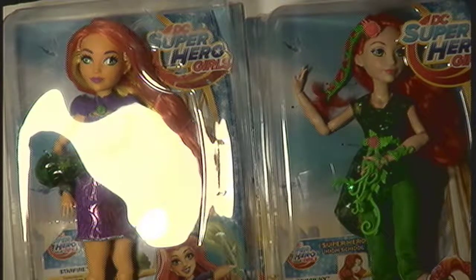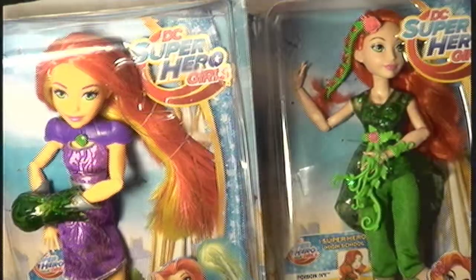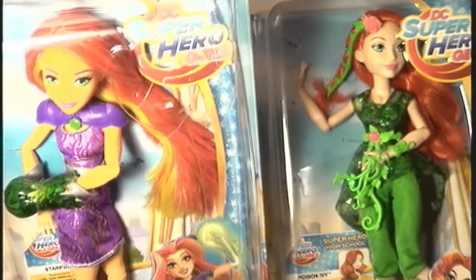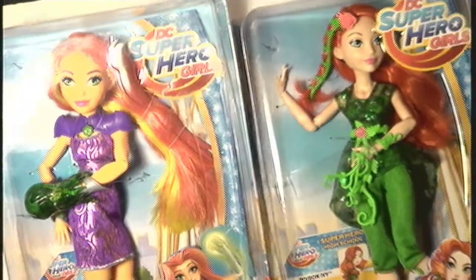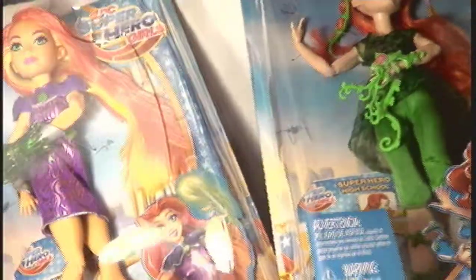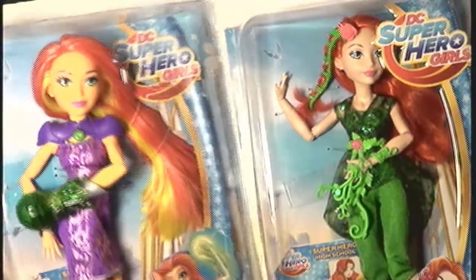Hello everyone and welcome to another unboxing video here at 610 Javis, my name is Gio. Today we are going to be unboxing two little redhead girls — Starfire and Poison Ivy from the DC Superhero Girls show.